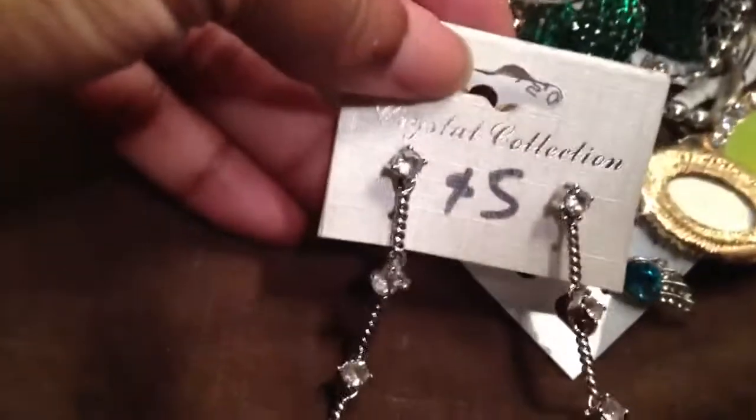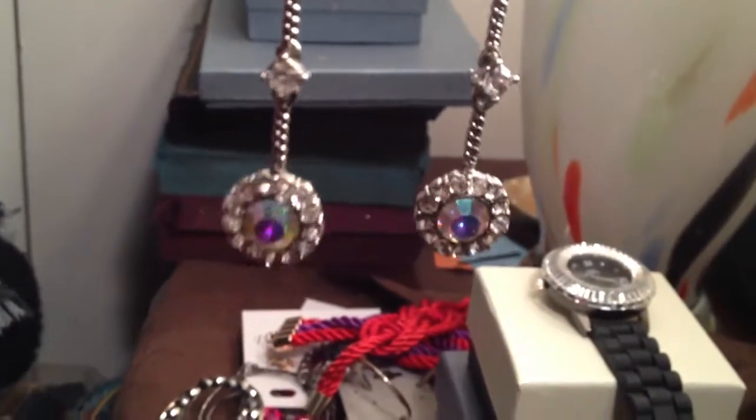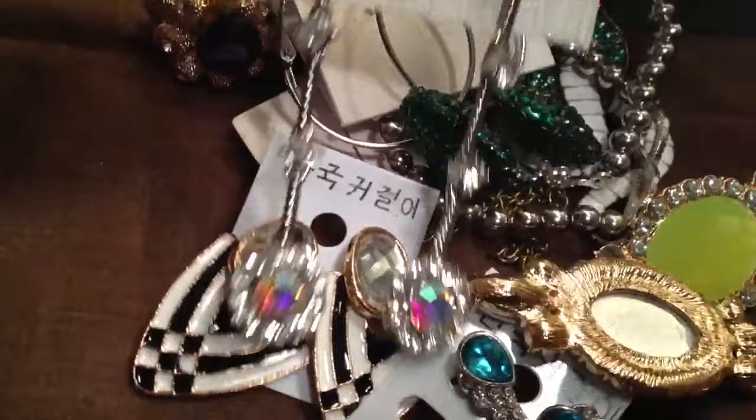From that same store I paid $5 for these — they're just really pretty crystal dangly earrings. They're so pretty. Gorgeous, gorgeous, gorgeous.